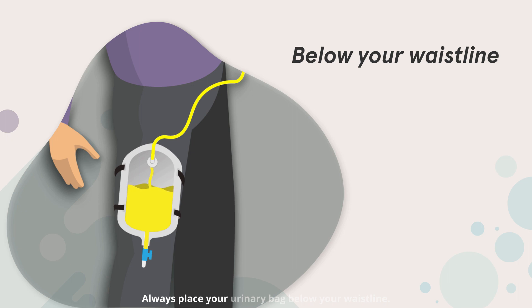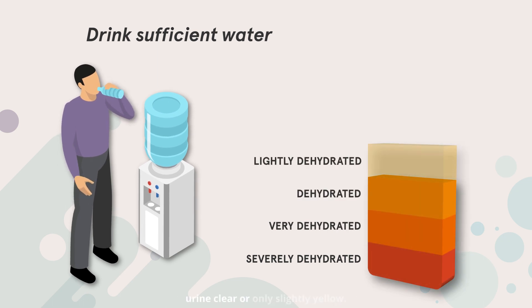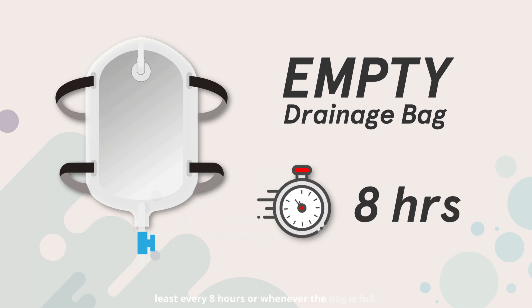Always place your urinary bag below your waistline. You should also drink sufficient water as recommended by your doctor to keep your urine clear or only slightly yellow — this will help prevent infection. Empty the drainage bag at least every eight hours or whenever the bag is full.